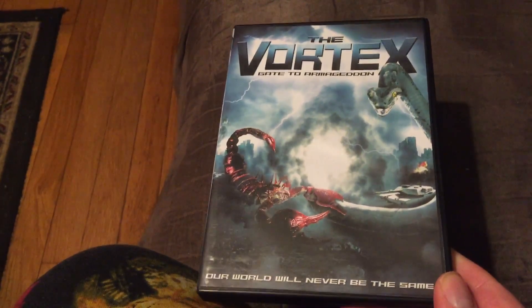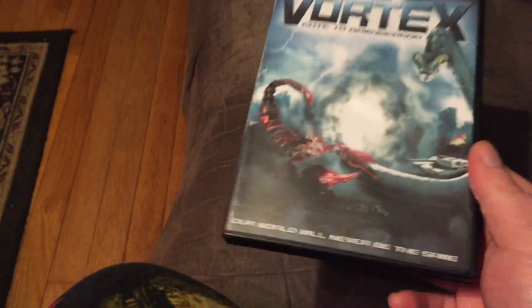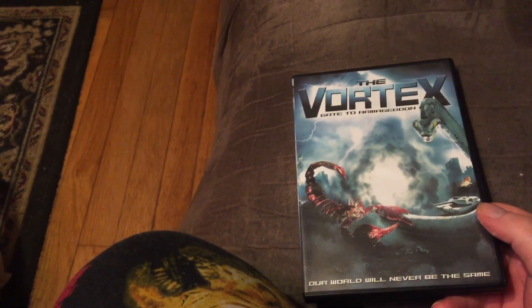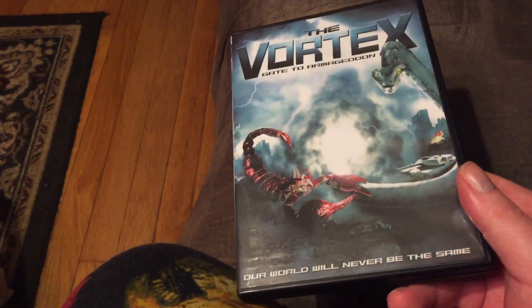For this first shelf we have The Vortex. This one is really weird — it's got giant spiders, scorpions, and giant snakes. Bad CGI, but I can live with it. It's just something to sit back and have fun with. It has to do with portals and open vortexes, hence the title. I think this is actually renamed Big Ass Bugs or something like that, but here in the US they call it The Vortex. Alright, let me pause it here and get on with the second shelf.